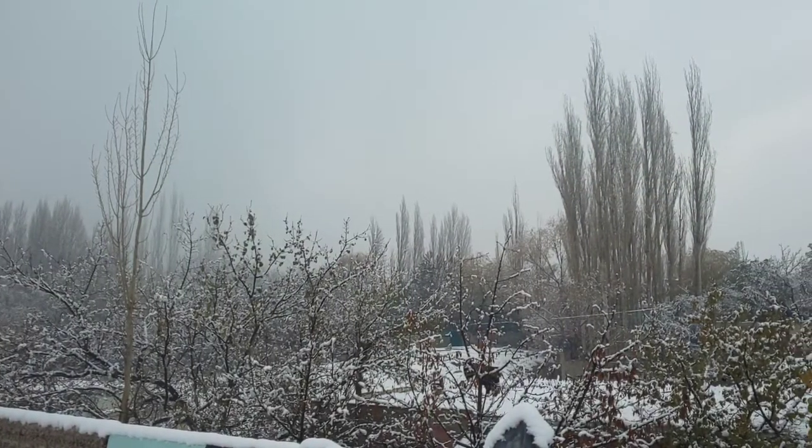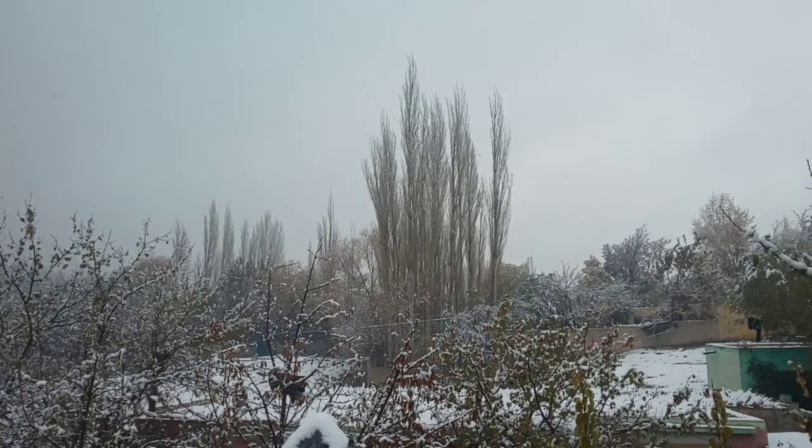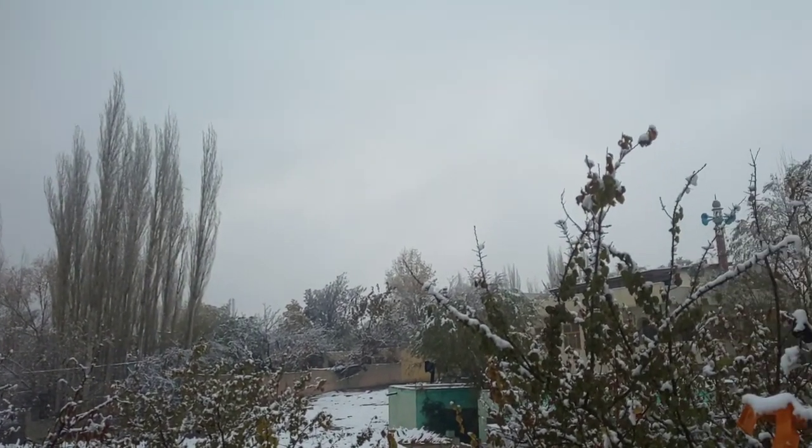Hi, welcome back to another vlog. Today I am in Skardu. We have started the journey from Skardu. Today is the journey from November 14 — it is time to start the new world. I will show you how people enjoy the new world. Let's start.